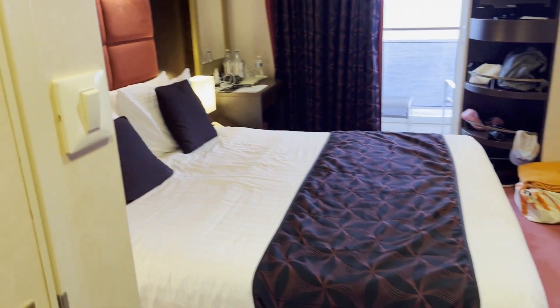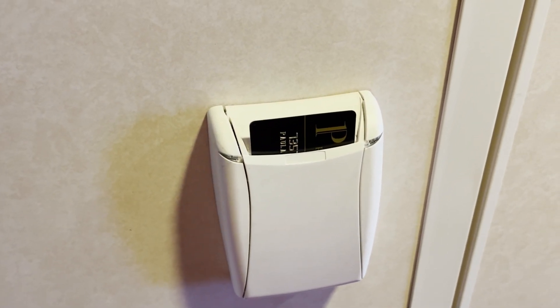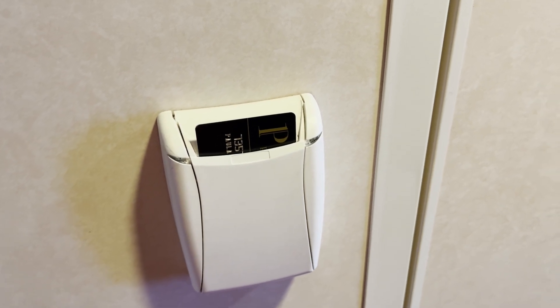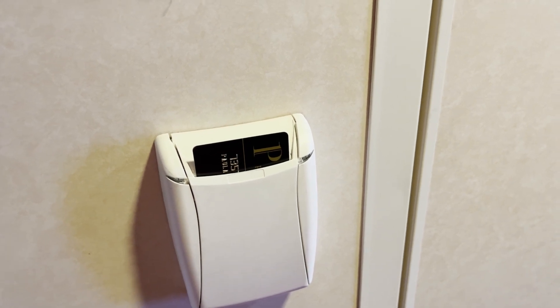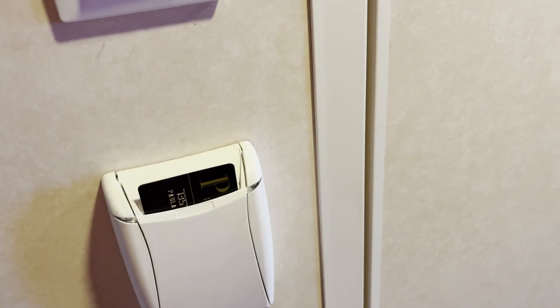Let me explain where some of the things are. When you walk in, there is a card holder. You're told to put your ship card in there when you're in the room because this controls the power to the room — when there is no card in there, you don't have any electricity. You don't have to use your ship card though; you can use any card you want. I currently have an extra card in there.